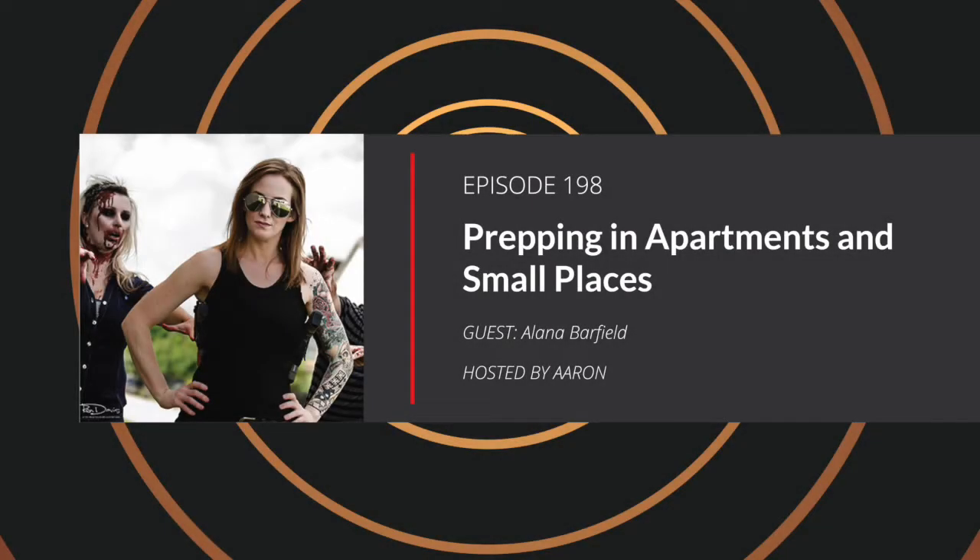And now, the survival show that once survived hiding strange things in small places. In this episode, we sit down with Alana Barfield. We're going to discuss storage options for apartment dwellers and share a cool James Bond-like DIY project with you. Howdy, and welcome to In the Rabbit Hole's Urban Survival Podcast. This is episode number 198. I'm your host, Aaron, and you are in the rabbit hole, safe and sound.